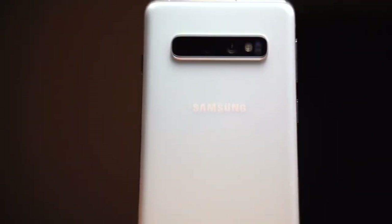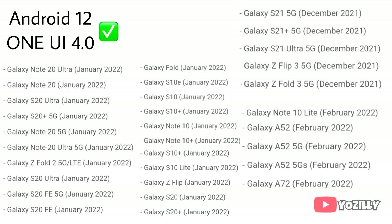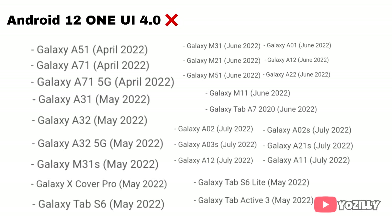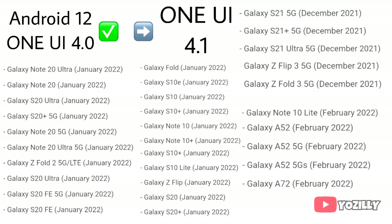The smartphones that are eligible for One UI 4 will also get the One UI 4.1 update. If you have already got the One UI 4 update with Android 12, you will definitely get One UI 4.1. If you haven't got the One UI 4 update yet, you will get Android 12 with One UI 4.1. These are the smartphones that have got Android 12 with One UI 4 and will get the One UI 4.1 update.